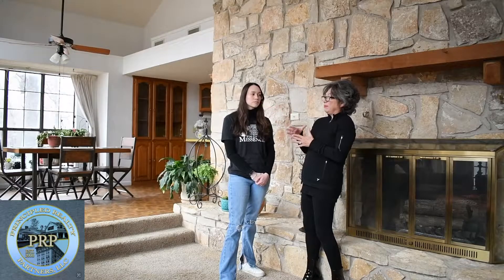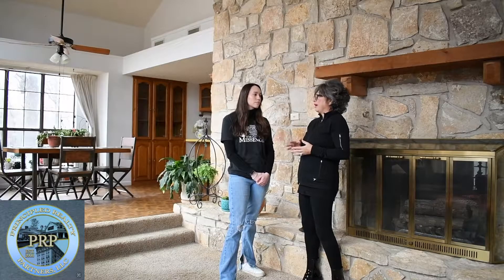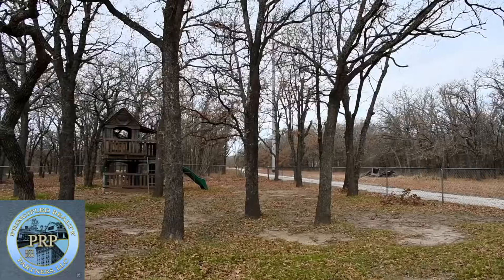It's got a four-value building back here that can be used as a barn or it can be used as a shop area, and a free tree, as you can see. It's just fabulous. I mean, so many trees. It's awesome.